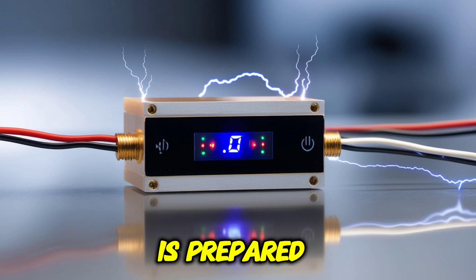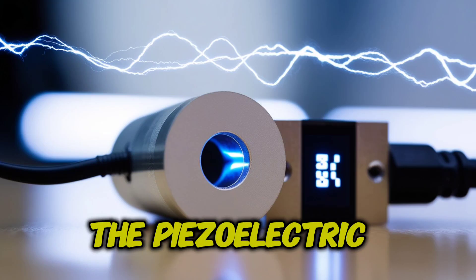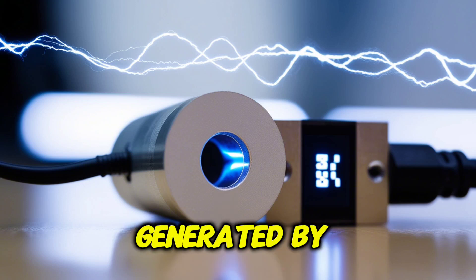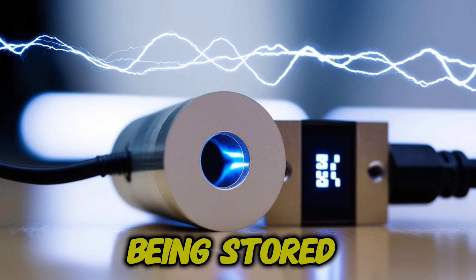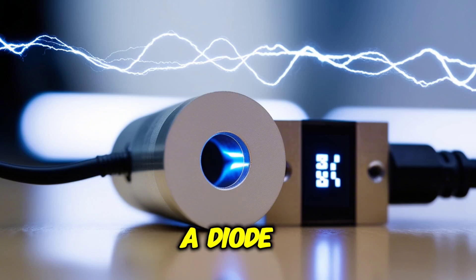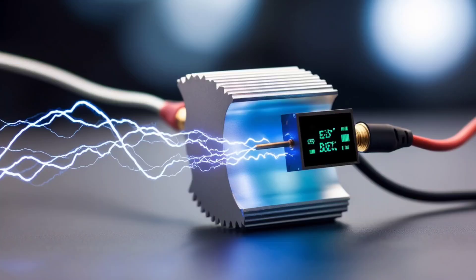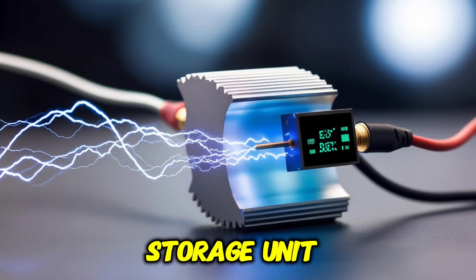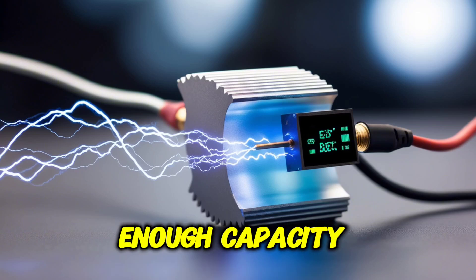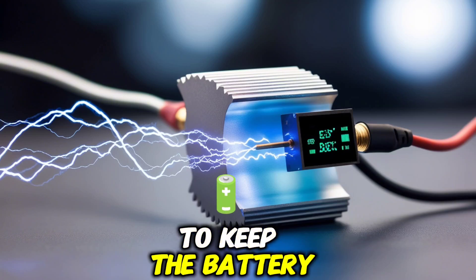After the resonator chamber is prepared, the next step is installing the power management circuit and storage unit. First, connect the piezoelectric transducer to the power management circuit, which ensures that the energy generated is properly regulated before being stored. The transducer's leads should be soldered to the circuit's input. A diode is necessary to prevent reverse current flow, and a capacitor helps smooth out voltage fluctuations. Next, install the energy storage unit by connecting the circuit's output to a rechargeable battery or capacitor, ensuring the storage component has enough capacity. A charging circuit may also be integrated to keep the battery charged efficiently.